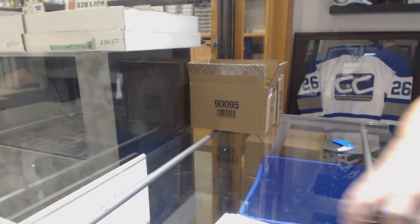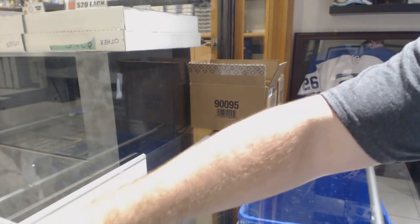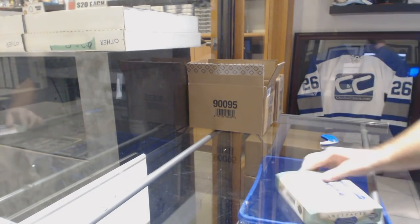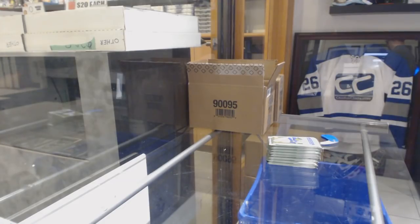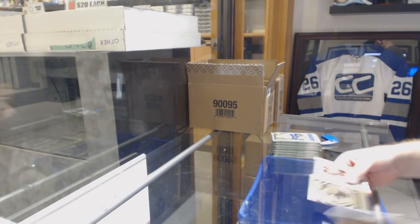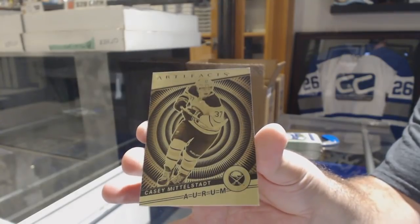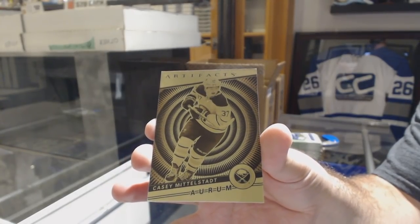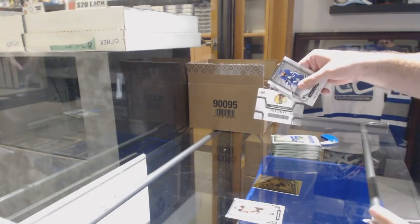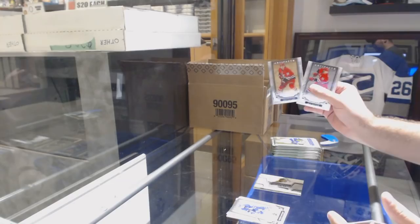We have an Orem Rookie for the Buffalo Sabres — Casey Middlestead. Orem Rookie, Casey Middlestead — that's pretty sweet. We've got our Rookie Redemption, Chicago Blackhawks. Sebastian Aho to 699.